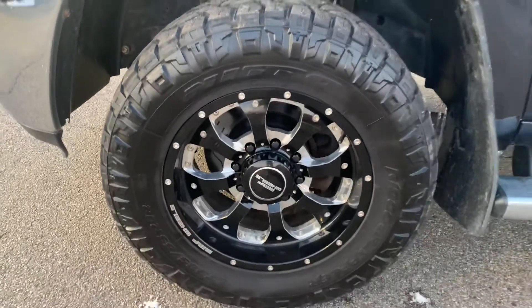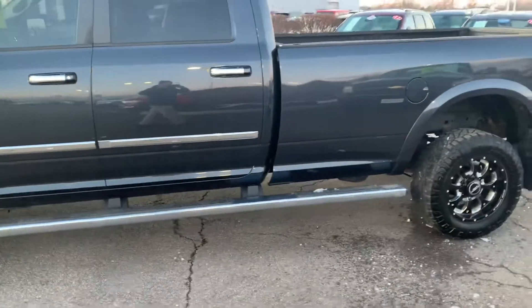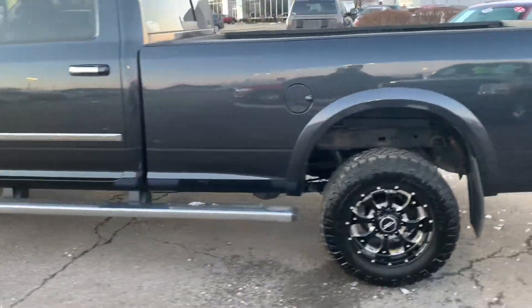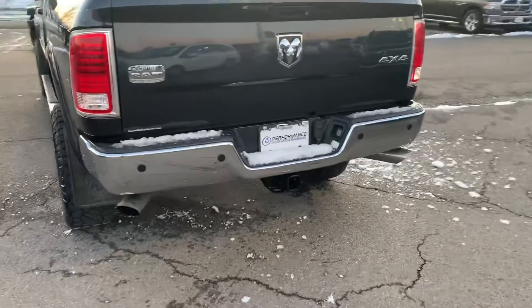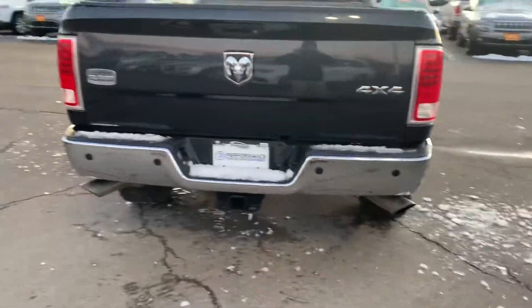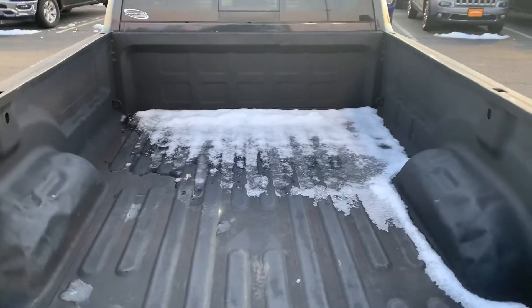Look at those beautiful wheels. Full-length side steps, dual exhaust, eight-foot bed, parking sensors rear, with backup camera, and spray-in bed liner.